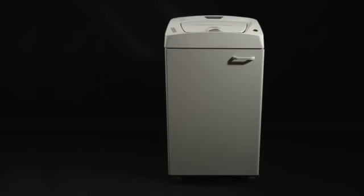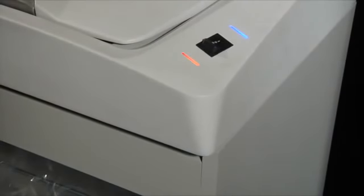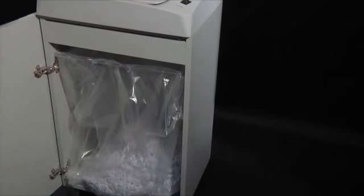Cobra AF.1 is equipped with safety features like automatic stop for door open, bag full, or open lid, and a special anti-jamming system which detects when too much paper is inserted into the machine.